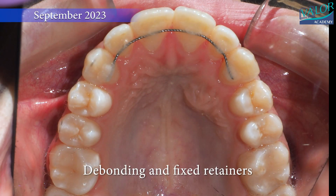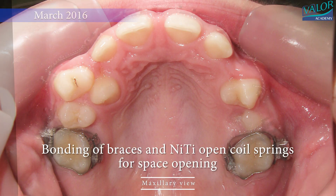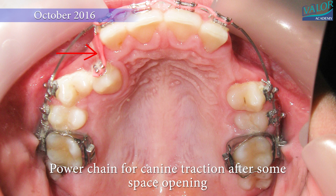We carefully make room for the stuck tooth and sometimes need a small surgery to expose it and move it away from its neighbors. This way, it won't harm the nearby teeth.